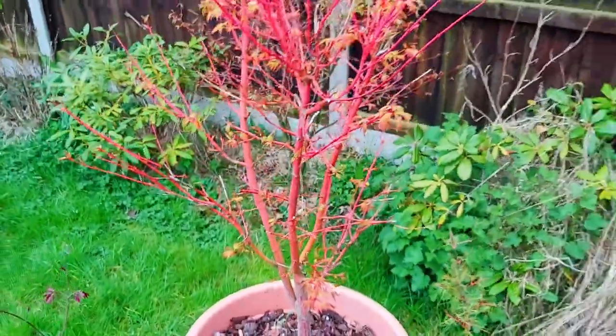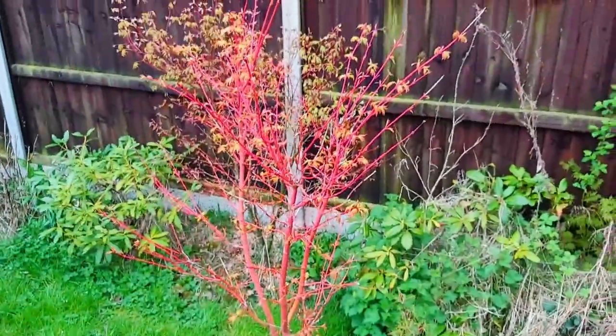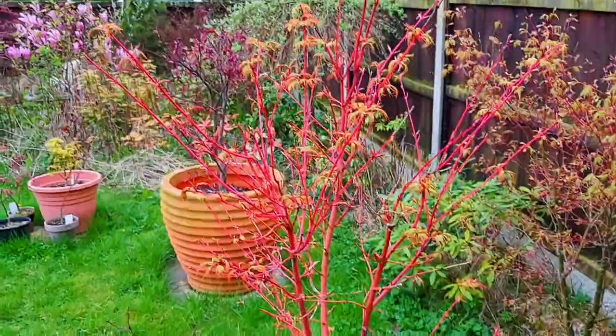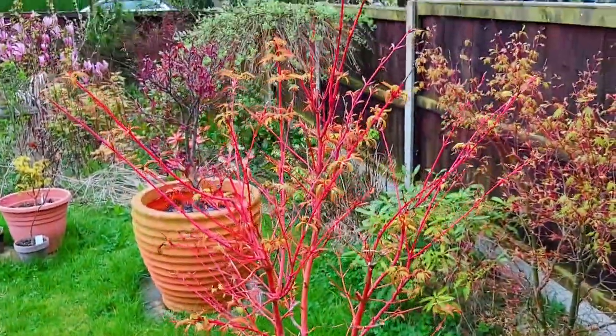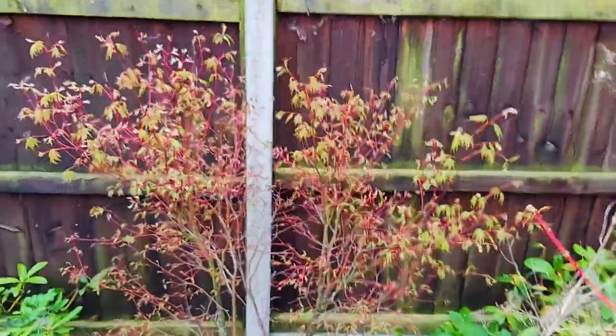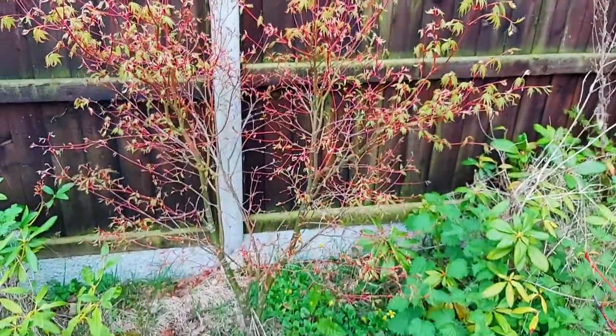And ten guesses for this which is just leafing out — if you know what this is stick it in the comments below. Behind, just leafing out, we also have a Butterfly — that's about eight years old.